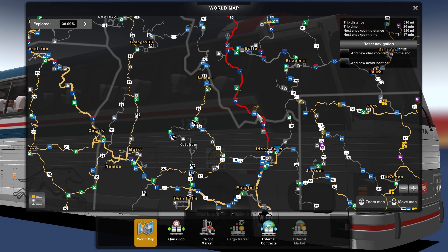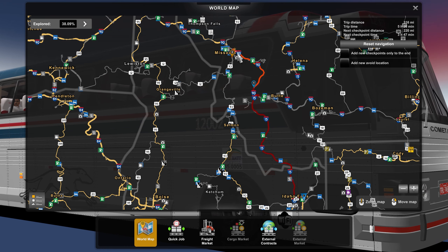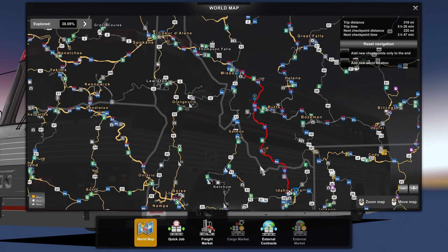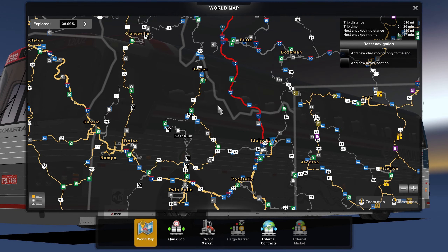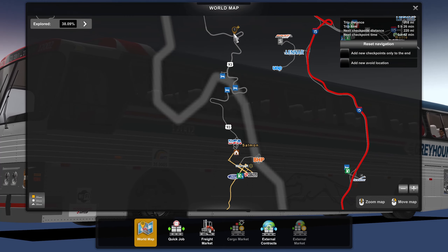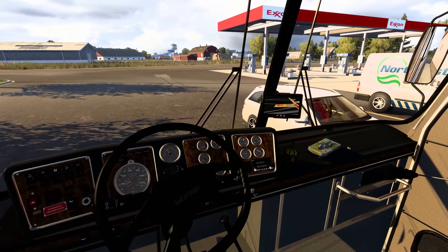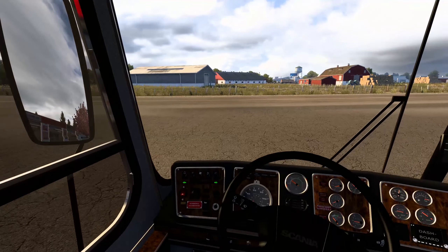Currently we are out here in Idaho Falls, as you can see, and we're going to be taking a little bit of a different trip. We're going to be going northwest on I-15, which turns into I-90 going up to Missoula, and then we're going to head back down south into Salmon, Idaho. We could have just cut through, but we haven't explored this section yet, so I figured it'd be a lot better to come out this way and head down into Salmon.